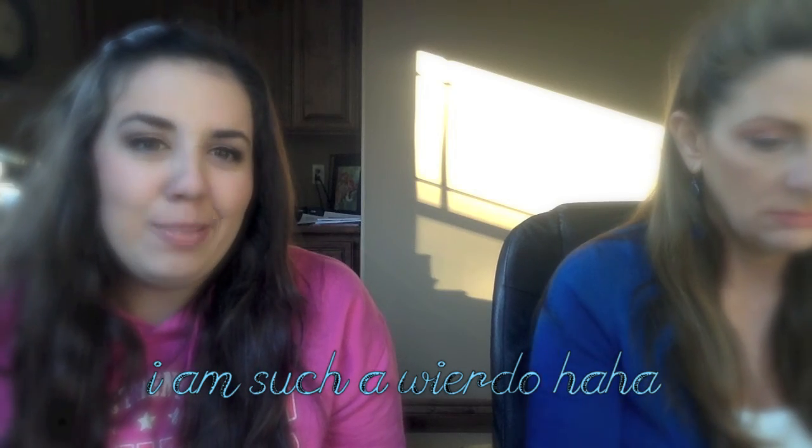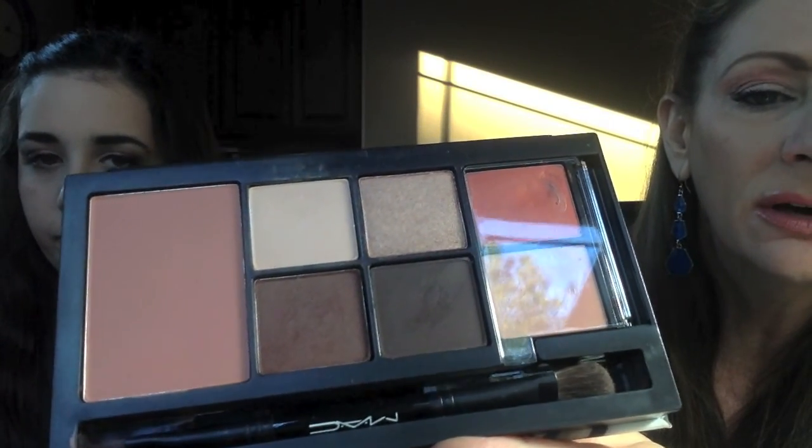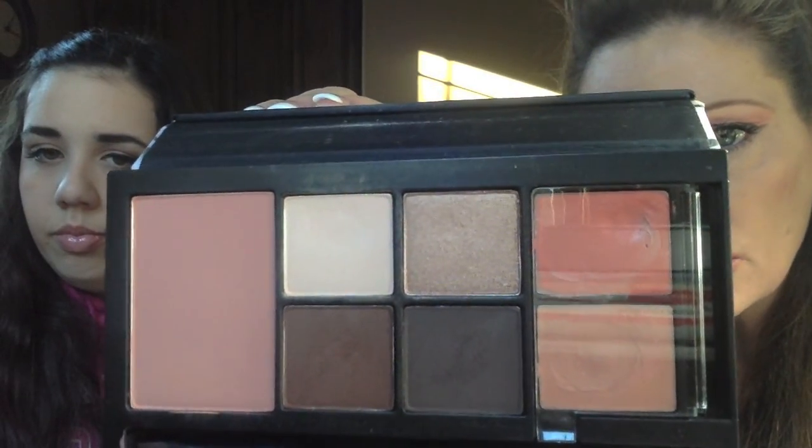The next question is best color payoff. I'm going to pick the MAC 'Paint by Faces' by Rebecca Moses — this is the brown colors palette. It has shadows, a Melba blush, and a couple of lipsticks. The lipsticks are Ravishing, which I'm wearing today, and Myth. You can barely have to touch anything and it comes off really really great. I think most MAC shadows are like that with color payoff.